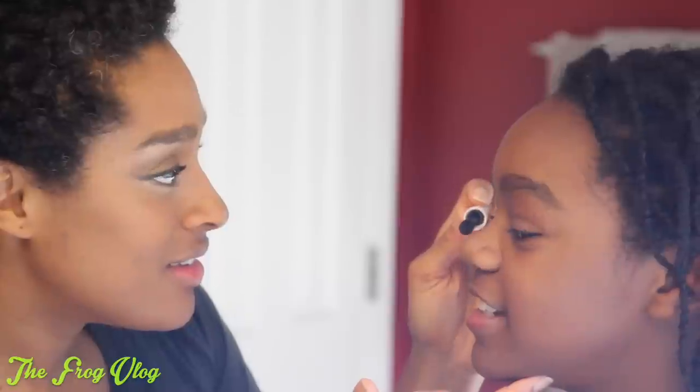Do you want a little mascara? Yes. Alright, here we go. Using some lip liner to define my lips and then a little bit of lip gloss.